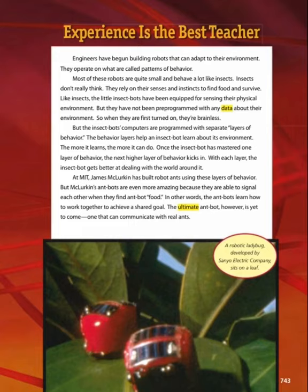At MIT, James McLurkin has built robot ants using these layers of behavior. McLurkin's ant bots are even more amazing because they are able to signal each other when they find ant bot food. In other words, the ant bots learn how to work together to achieve a shared goal. The ultimate ant bot, however, is yet to come — one that can communicate with real ants. A robotic ladybug developed by Seiko Electric Company sits on a leaf.